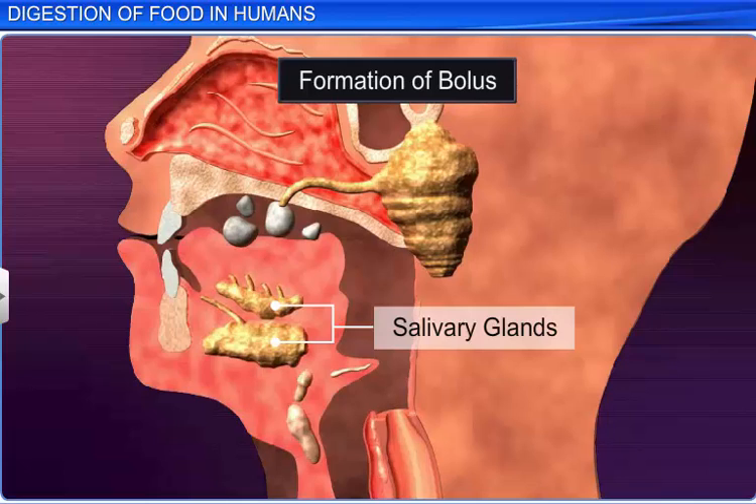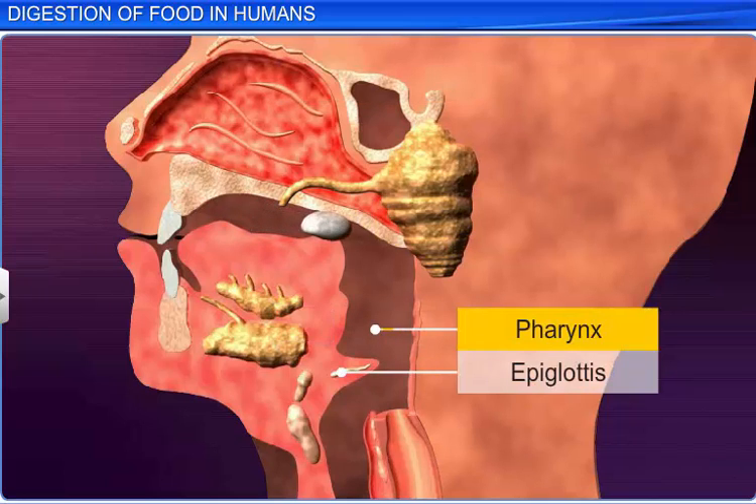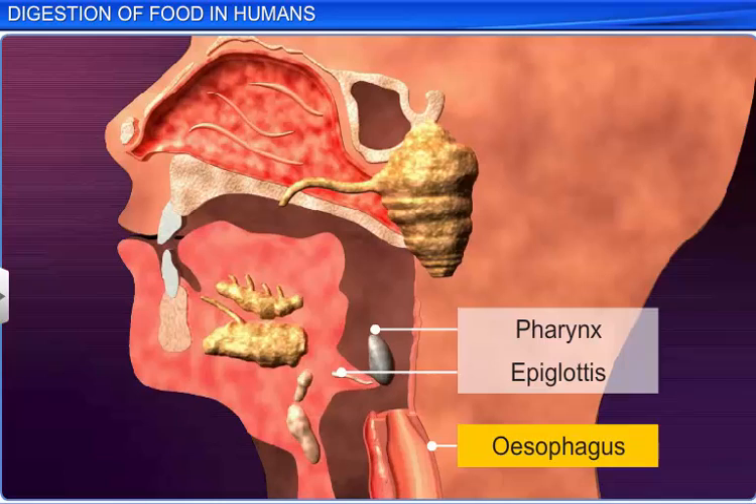Mucus, on the other hand, lubricates the food and helps the masticated food particles stick together to form a bolus. Thereafter, the bolus passes through the pharynx and then into the esophagus by the process of swallowing, or deglutition.